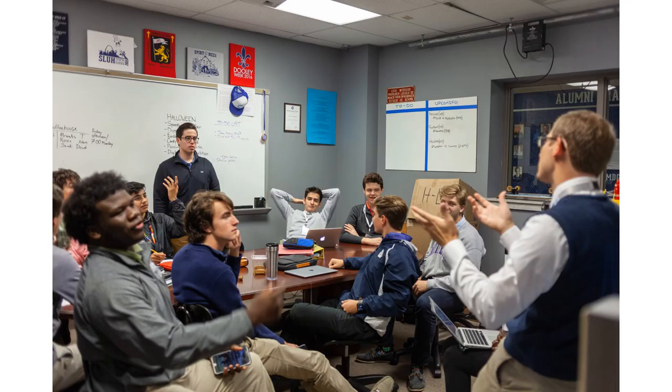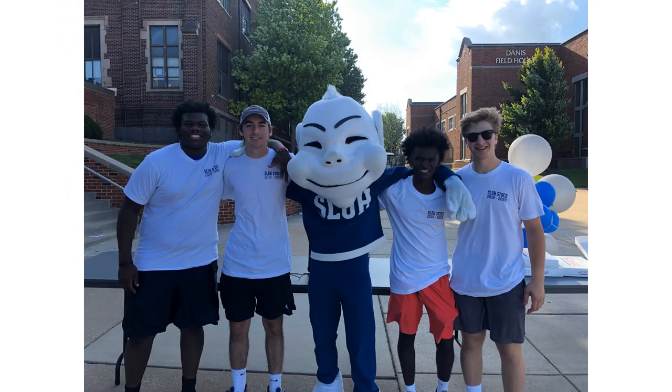Looks like Student Council is meeting to plan the week ahead. Our STUCO is made up of boys from different classes who organize activities such as Spirit Week, Mission Week, Dress Down Days, and Pep Rallies. STUCO manages our Blue Crew, who are responsible for leading and maintaining that signature SLU spirit.